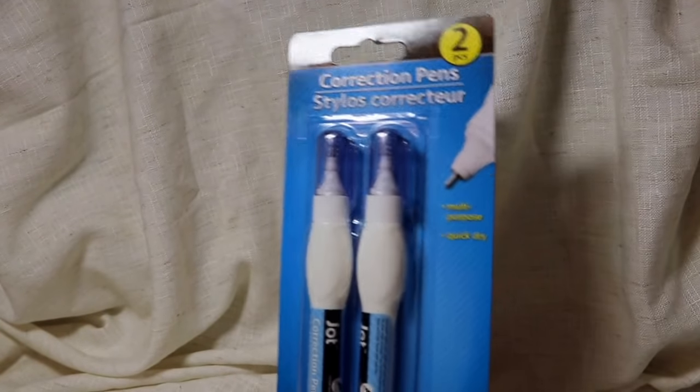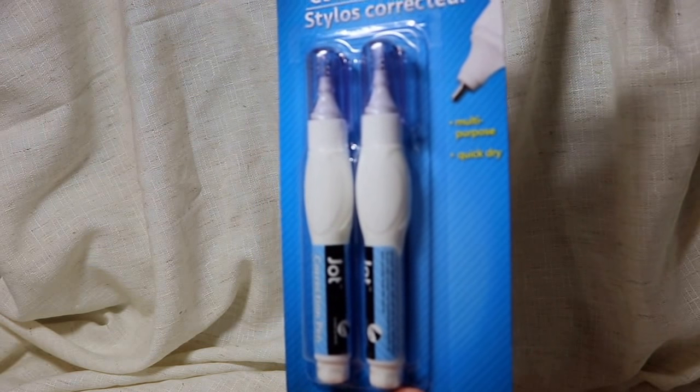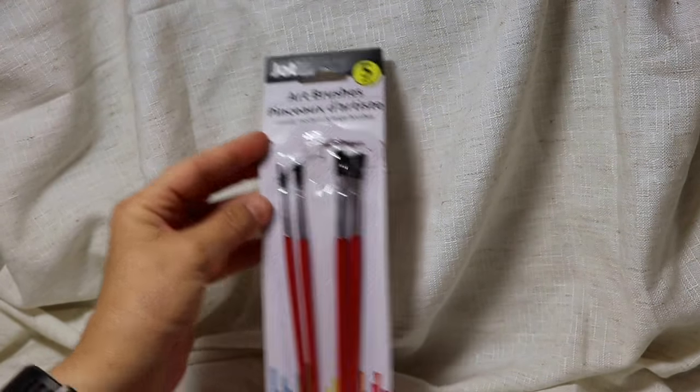I bought some whiteout correction pens — these are really good, I've used them previously and they work well. They're by Jot and you get two for a dollar. Next I got a cheap pack of paintbrushes — five paintbrushes for a dollar. I didn't have any brushes in Florida since I have tons at home, so I went ahead and got those.